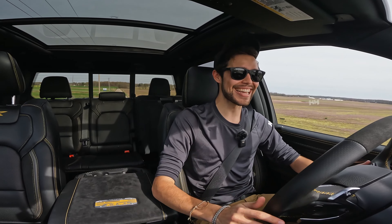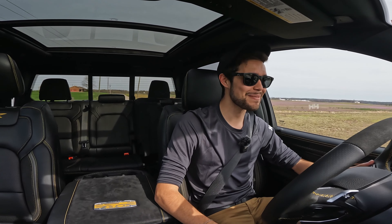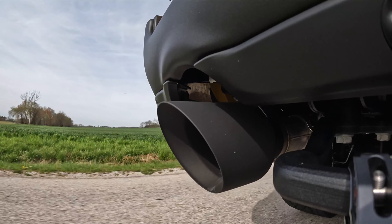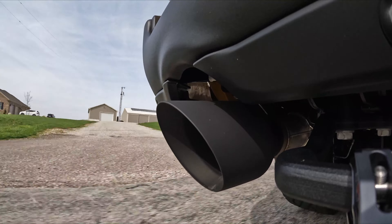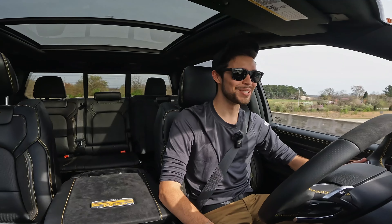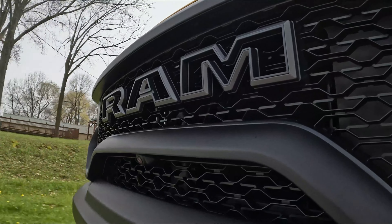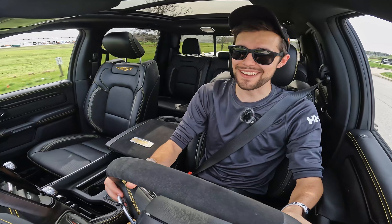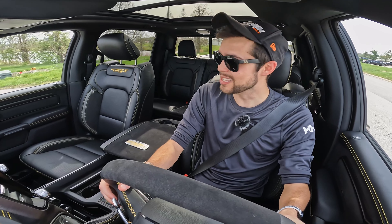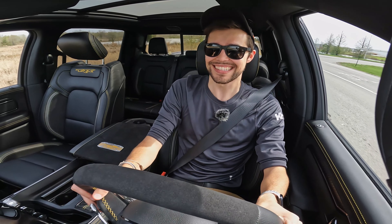Staying under the speed limit, clearly, but oh my gosh — it's neck-snapping and it's a pickup. They did an incredible amount of work here. You've got that whine from the supercharger, one of my favorite sounds — just so much fun. The EPA fuel economy rating is a laughable 10 miles per gallon city and 14 highway, and that is most likely not realistic, especially when you have 702 horsepower and you're stomping on it.